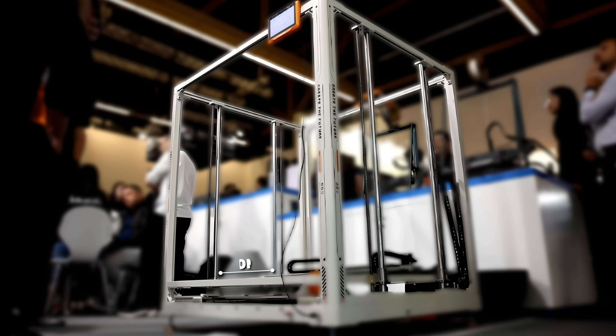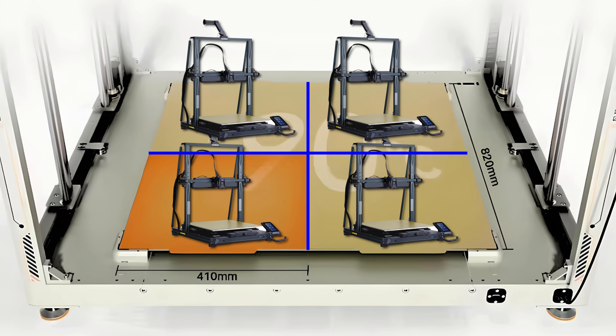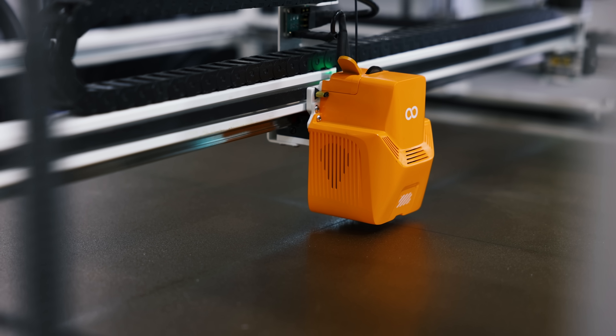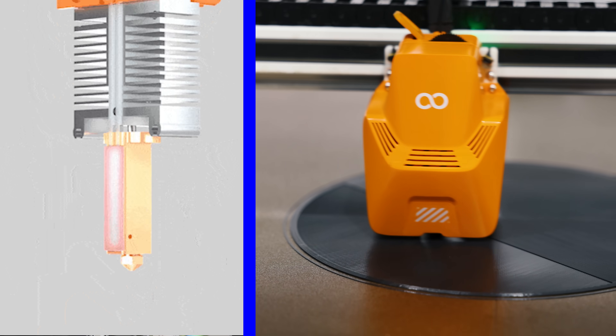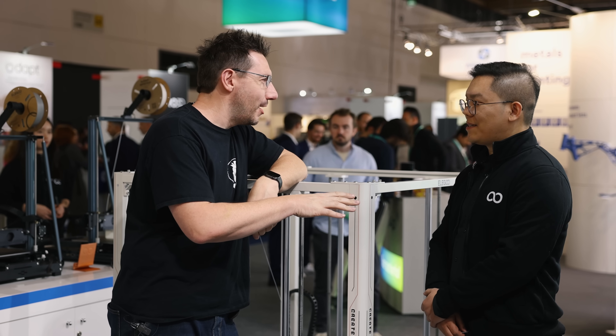The build volume on this thing is 800 by 800 by one meter on Z. It looks like it has four different heated build plates — the same size as the Neptune 4 Max. It does auto bed leveling across the entire surface. And the standard nozzle is a 0.6 diameter — 0.4 would have been a little too small for something like this.